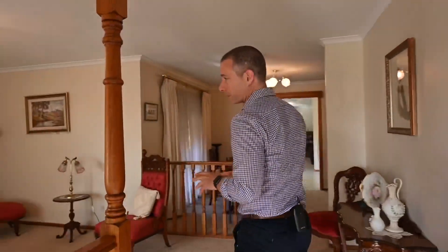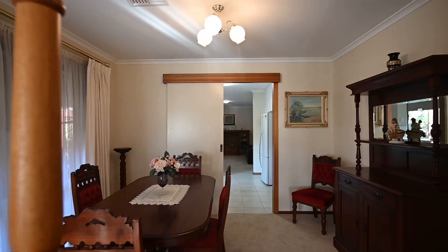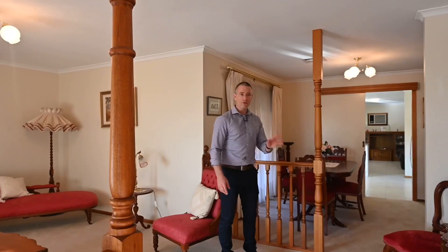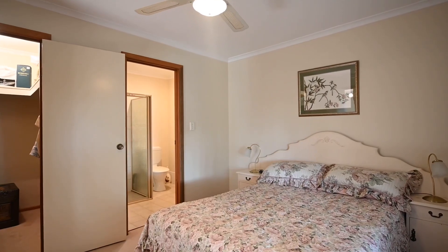As we enter the property, we've got a great sitting room here. We've just had the carpet replaced. We're adjacent to the semi-formal dining area. Off to the right as you walk in, we've got the master bedroom, that's got an ensuite and a walk-in robe.